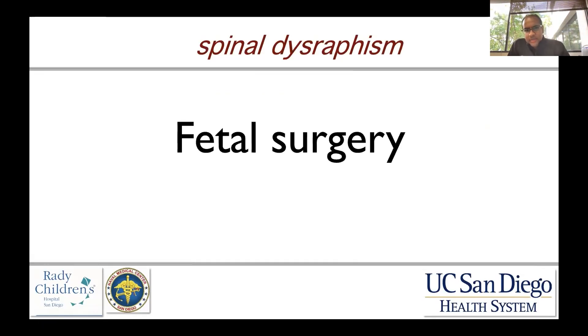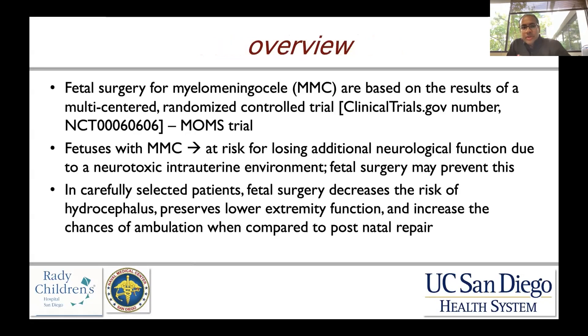I just want to spend a few minutes talking about fetal surgery in the setting of myelomeningocele. I think it's important in today's training setting that most people will train at a center where they do some aspect of fetal surgery or they're developing a fetal surgery program. It's becoming popular and because of that, I think having a general knowledge about it is really important.